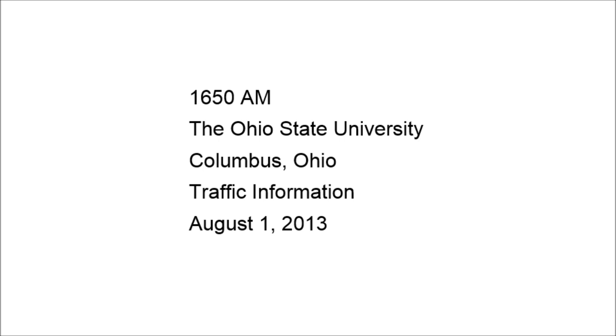Approaching the Ohio State University's Wexner Medical Center from State Route 315. If you're heading northbound on 315, take the Medical Center exit and proceed onto Medical Center Drive. Signs in the area will direct you to your destination.